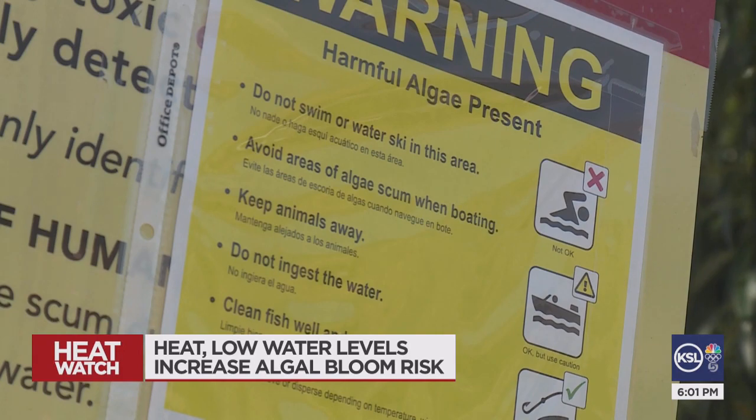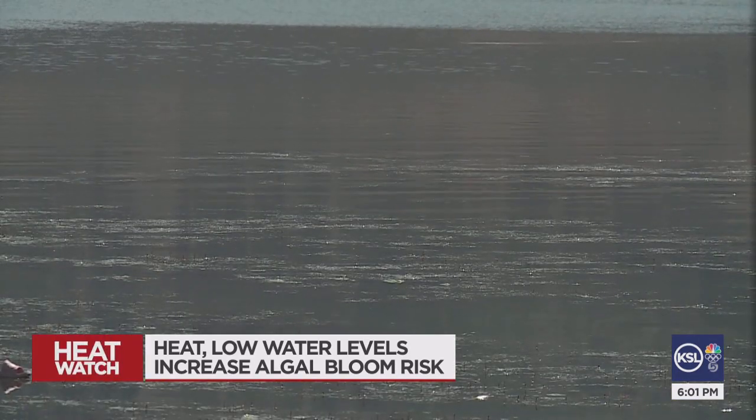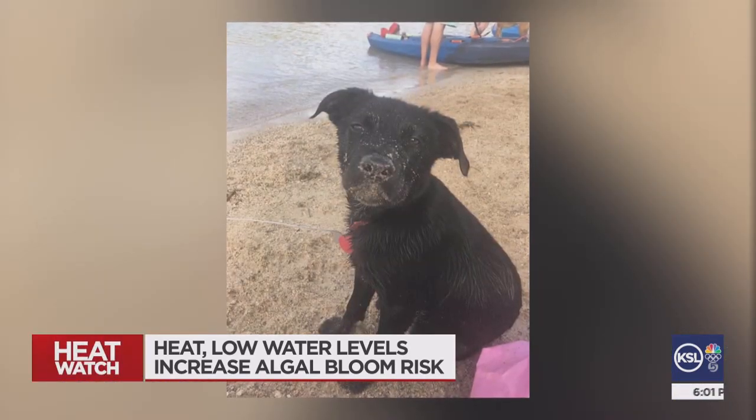Don't swim or water ski in a bloom and definitely keep your pets out of the water. The Division of Water Quality says if you still insist on going in the water, make sure you don't get it in your mouth, and after you get out, wash your hands thoroughly. A link to their current list of algal blooms will be posted on ksltv.com.